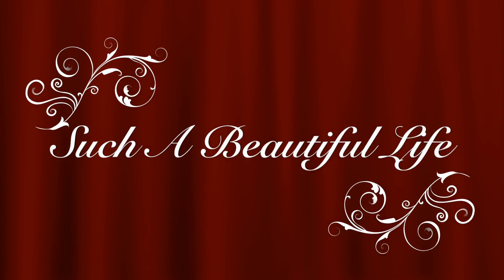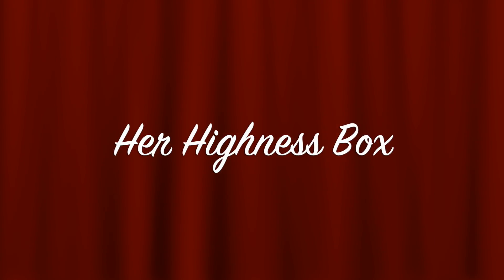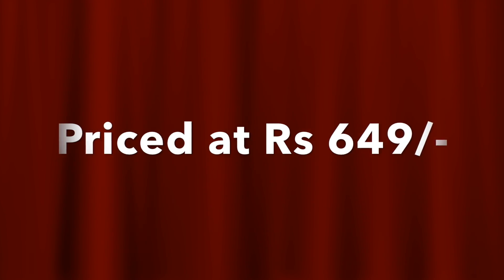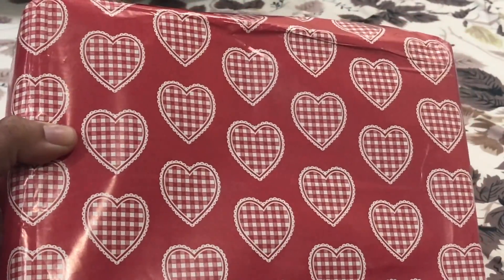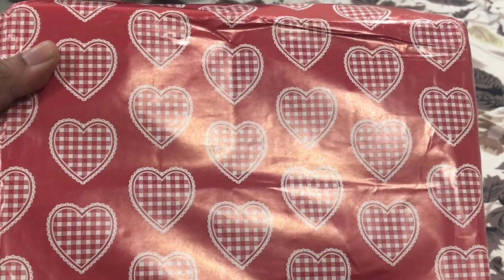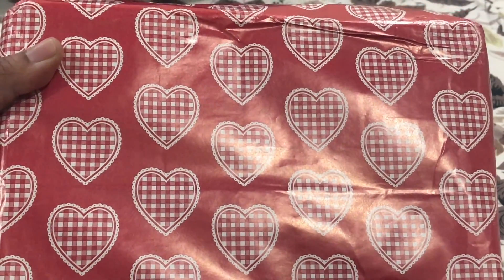Hey friends, welcome back to my channel! Today I will be unboxing one of my favorite subscription boxes — the Her Highness subscription box for the month of February 2018. The price of the box is very economically priced at rupees 649, all inclusive. This is how the box looks — it is beautifully gift wrapped with hearts all over, so I'm very eager to open it.